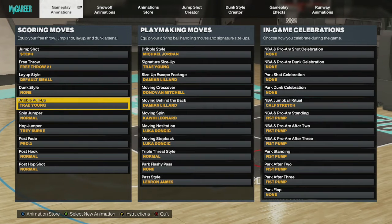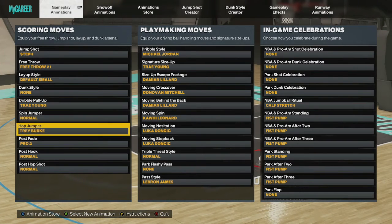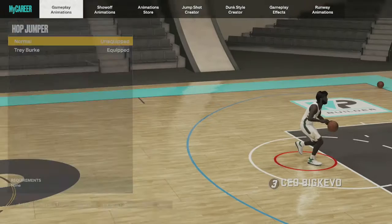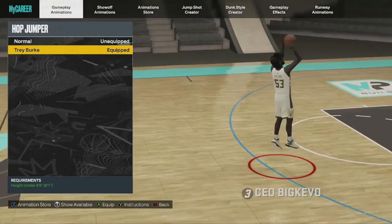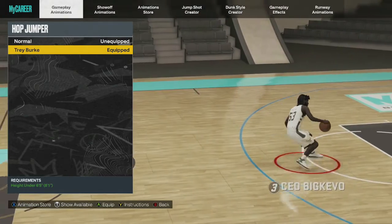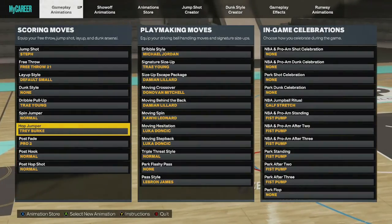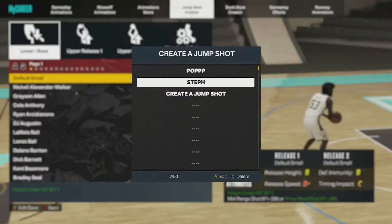For the dribble pull-up, Trey Young has the best — it's been the best dribble pull-up since 2K21. For the hop jumper, use Trey Burke. It has some nasty step backs that create a great amount of space.